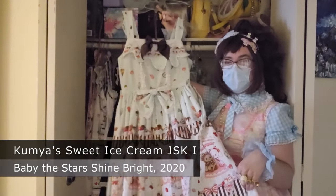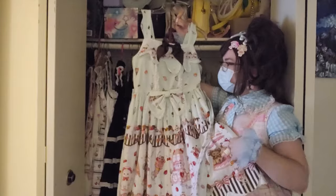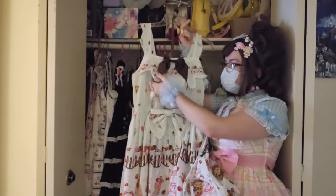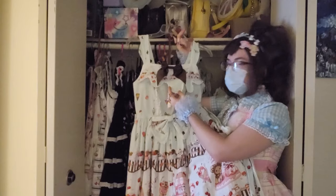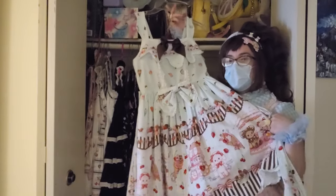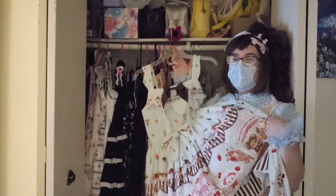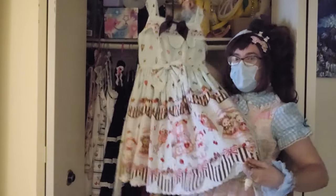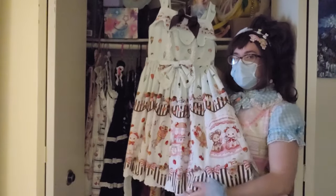Following that, we have Baby the Stars Shine Bright and their Kumya Sweet Ice Cream 1. This is the one cut, meaning it is a high waist but not more of an underbust. It has more chest details like this dripping mint ice cream, which I find really fun. It also has this really cute lace that looks like little hearts but also reminds me of sprinkles or dollops of whipped cream. There are a lot of colors in this JSK, meaning I can wear a lot of different things with it, and I feel like it will take me a long time to get to all the possible color and cording combinations. I also really like the scallop hem — that tends to be my favorite part of the various Baby the Stars Shine Bright cuts.